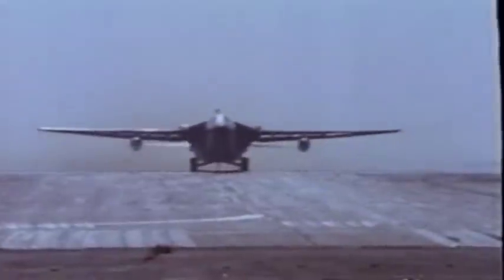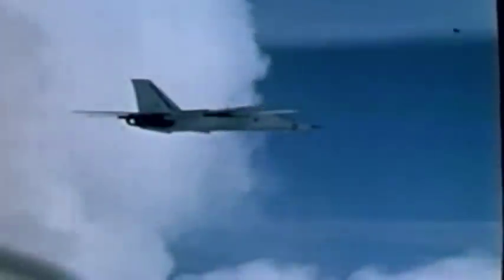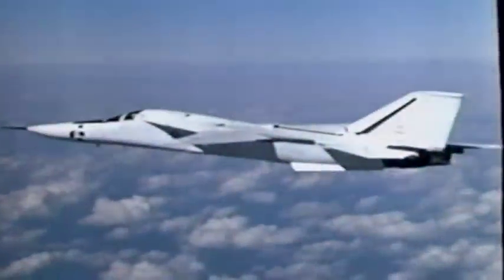After its performance in Desert Storm, the F-111 is now considered one of the most lethal bombers in the world. Although the Air Force never officially gave it a name, the pilots who fly it call it the Aardvark, in reference to its long nose. But looks can be deceiving — this anteater has teeth.